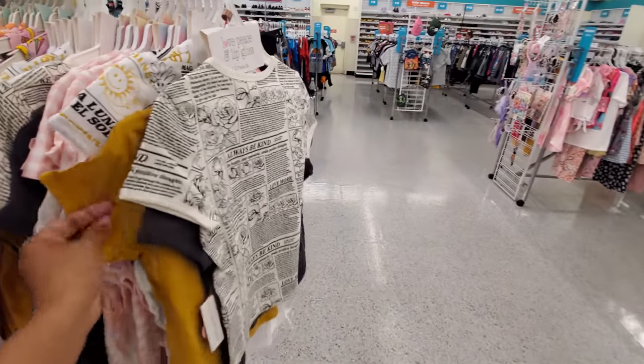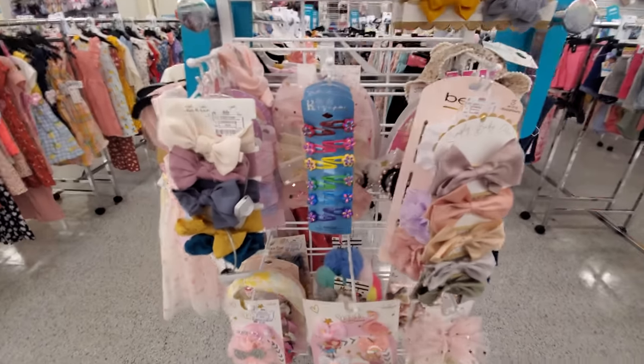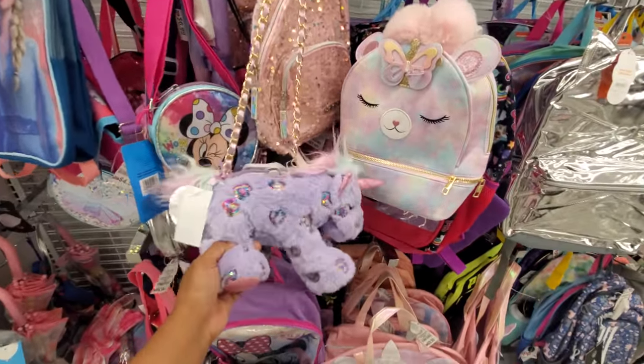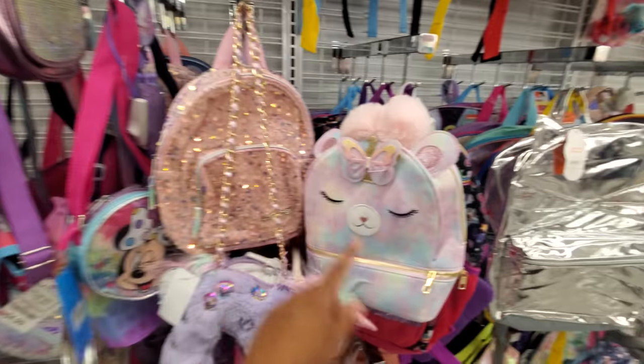I think the price point is not bad at all — little children, they grow out fast, they play and they get dirty. Some cute hair clips too. Tons of handbags, little play purses for children. Unicorn mini, here's the sequined baby one.